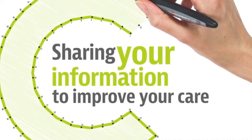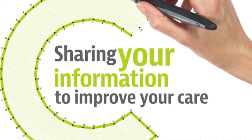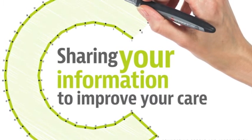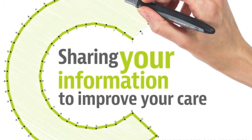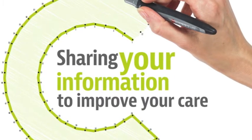Which organisations are involved? The system is being launched initially with Lewisham and Greenwich NHS Trust, Lewisham GP Practices, Greenwich GP Practices, NHS Lewisham Clinical Commissioning Group, and NHS Greenwich Clinical Commissioning Group.